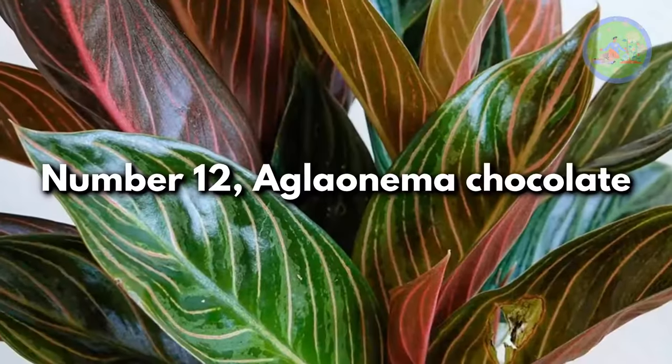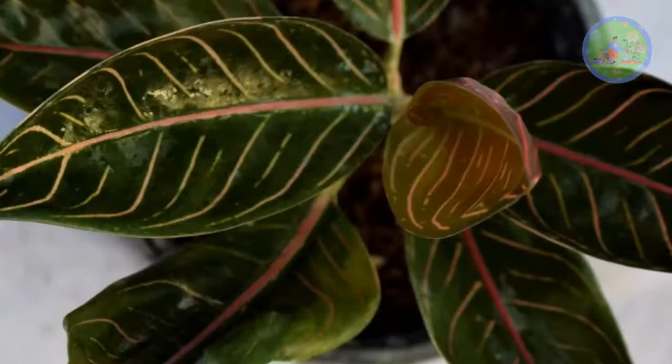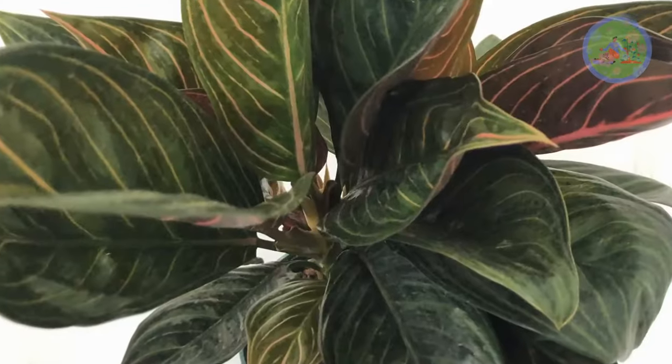Number 12: Aglaonema Chocolate. This dark green-colored plant has light pink to red-colored veins. This chocolate variety is a darker variety that needs no maintenance.